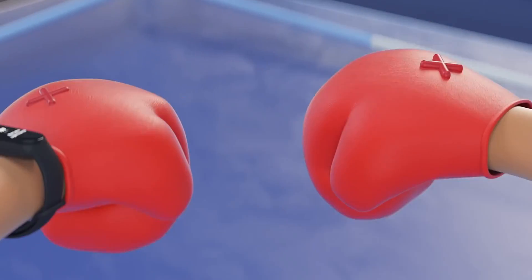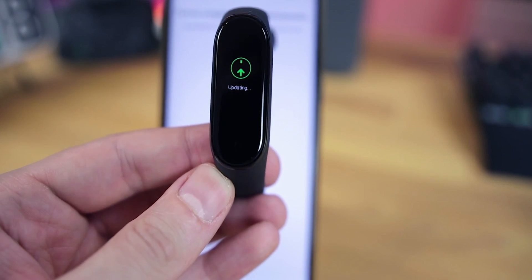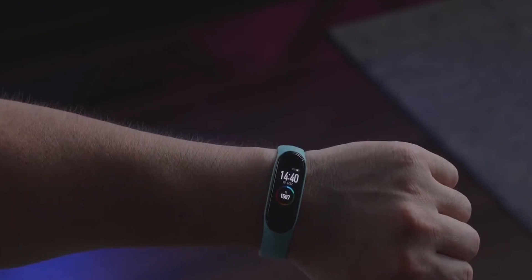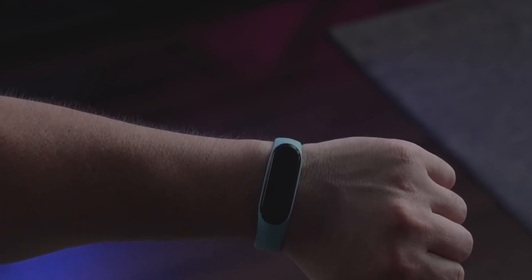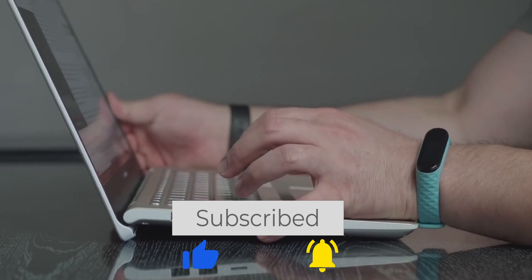Do you use any fitness tracker or smartwatch? If yes, what exactly? Leave your answers in the comments under this video — I will definitely read all of your comments and answer the most interesting ones. If the video seemed interesting to you, don't forget to give it a thumbs up, subscribe to my channel, and click on the bell.